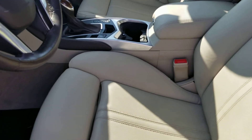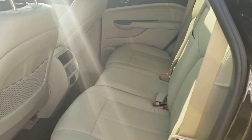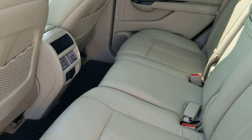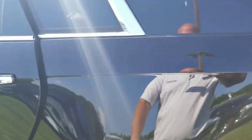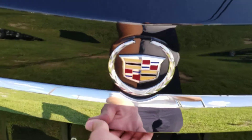Super clean interior. The person who owned this before was taking good care of it. Regular oil changes. This one does have your power liftgate.